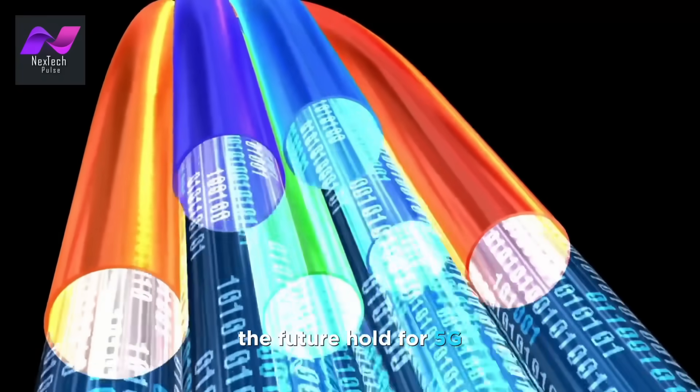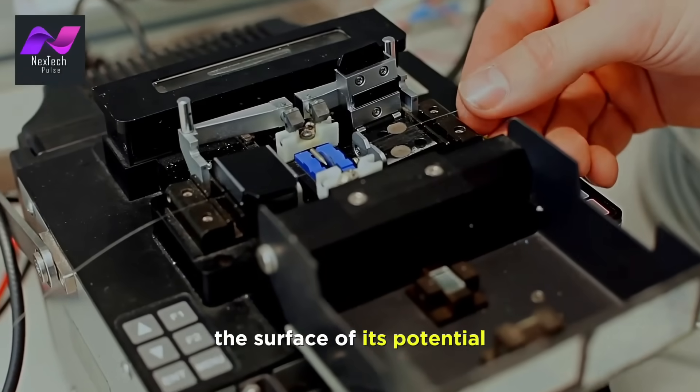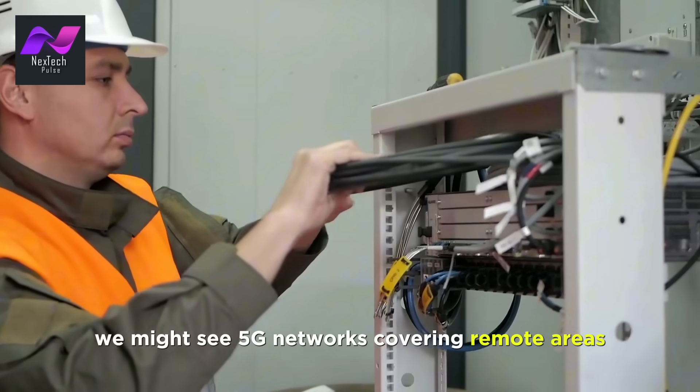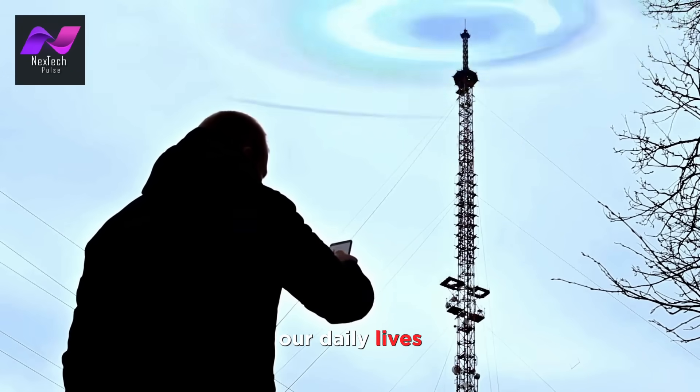So what does the future hold for 5G? We're just scratching the surface of its potential, and there's much more to come. In the future, we might see 5G networks covering remote areas and even more IoT devices seamlessly integrated into our daily lives.